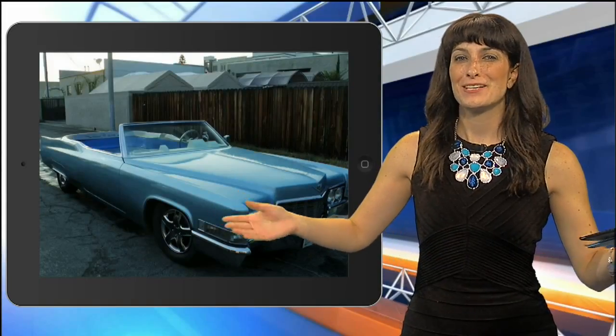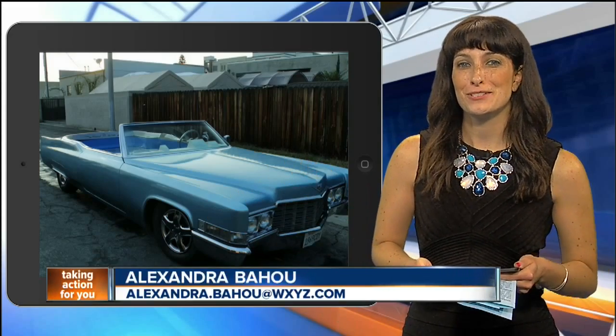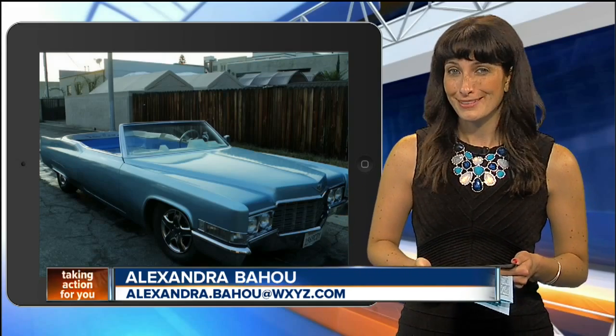Web producer Alexandra Bahu is here now. You guys are going to love this. Affectionately called the Carpool DeVille, two former engineering students from Canada are on a mission to make their hot tub on wheels the fastest hot tub in the world.